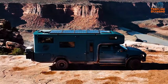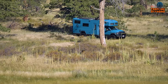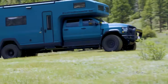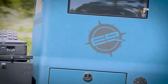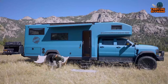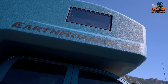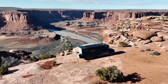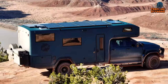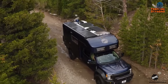The Earthroamer SX is widely regarded as one of the finest and most advanced overland vehicles ever crafted by Earthroamer, and rightfully so. Drawing from the expertise gained from constructing over 300 overland vehicles since 1998, the SX represents the culmination of years of learning, resulting in a vehicle that meets every conceivable requirement. Nevertheless, acquiring the Earthroamer SX is often a challenging endeavor. Bearing that in mind, in today's video, we've compiled a list of Earthroamer SX alternatives worth considering.